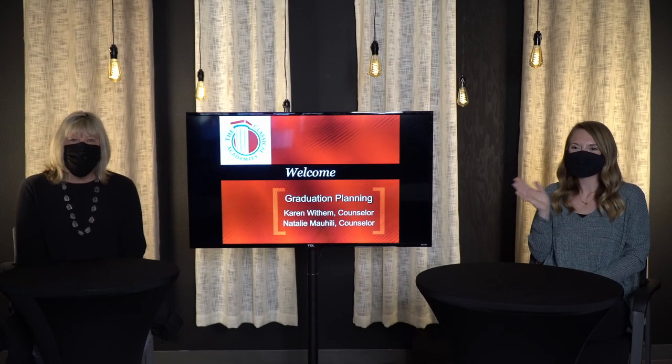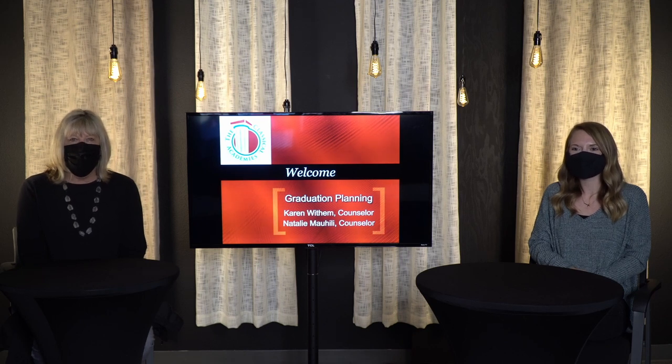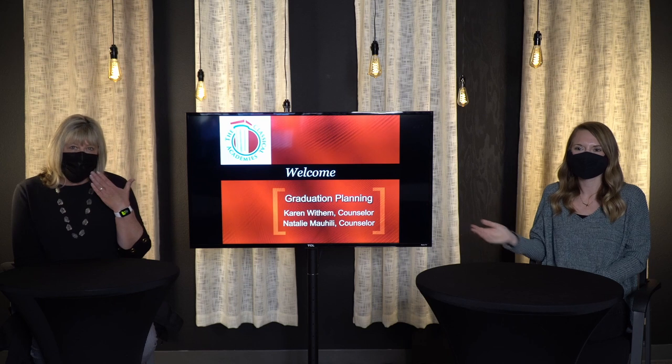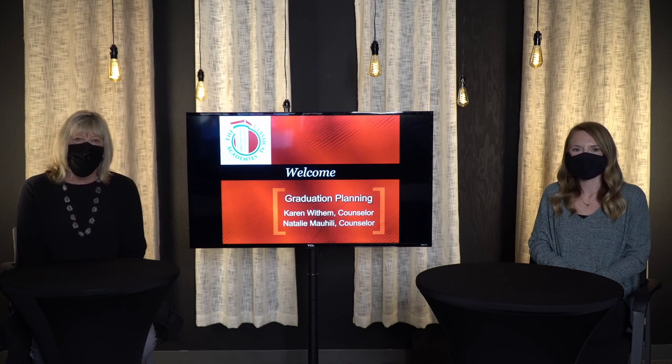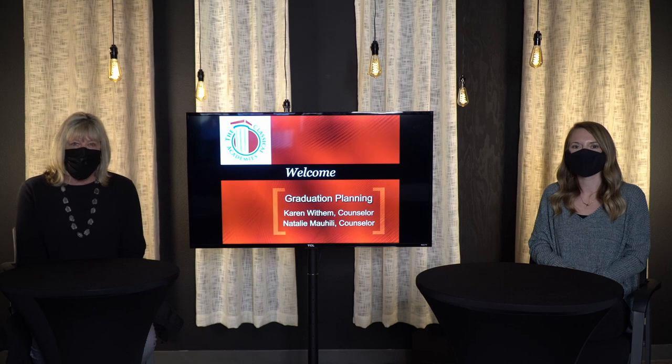Welcome rising juniors to the 2021-2022 course selections. This has been a very interesting year — we are here social distancing and wearing our masks, wishing we could be with you all in person. We are excited about rolling out course selections online. This will give everyone the opportunity to view course selections and go back to review them if you have any questions. We will also be hosting parent and student Q&As, and information on those times and dates will be attached to this video.